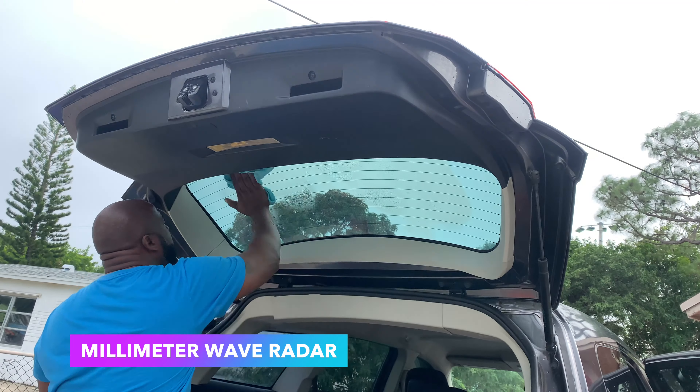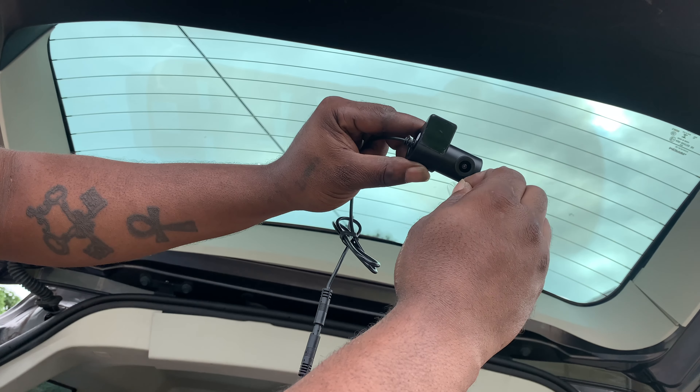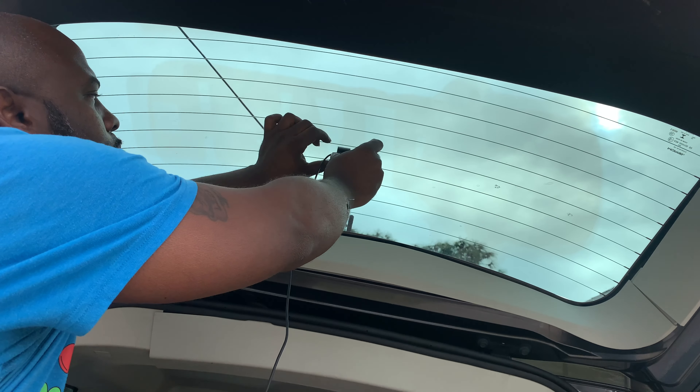With superior night vision, drive confidently at night with enhanced night vision capabilities that provide clear and detailed footage even in low light conditions.